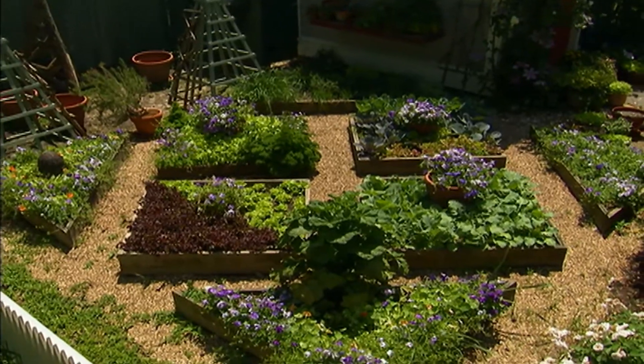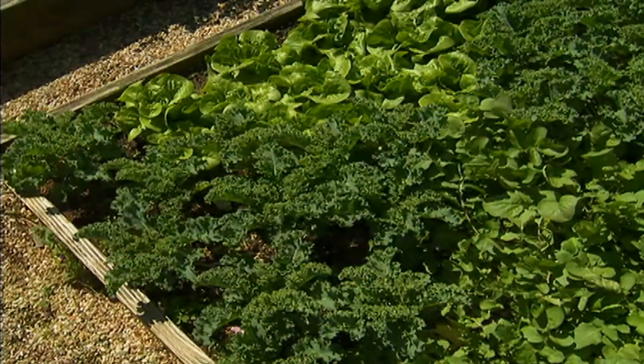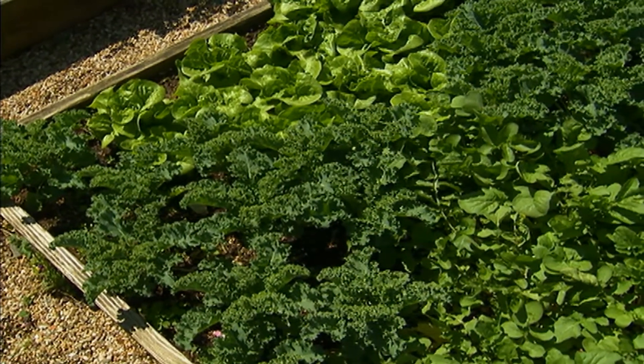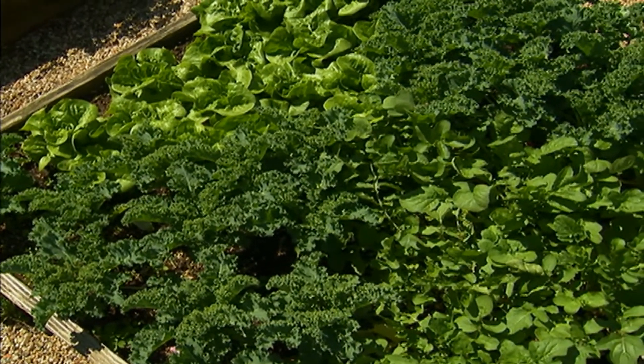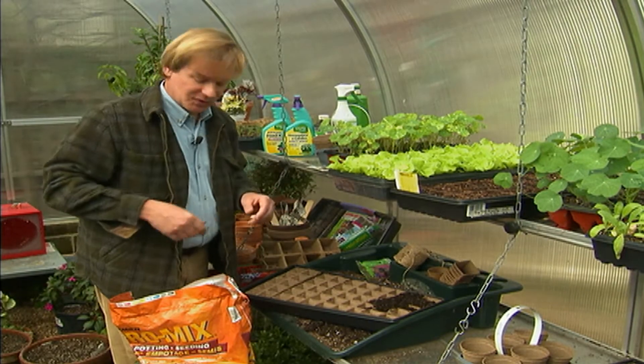Allen shows off a gorgeous flat of buttercrunch lettuce started about three weeks ago with fantastic color. When you grow from seed, you have a lot of choice in varieties to trial. In any given year he might grow 16 varieties of lettuce that he can't find at his local garden center, so he starts them in the greenhouse.